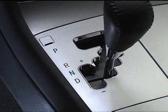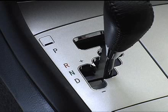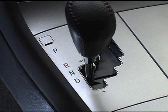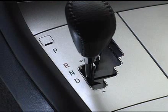Whenever you want the sporty driving experience of manual shifting, you can engage the transmission's sequential shift mode. With the engine running, put the shift lever in the S mode by moving the lever to the left from the D position.